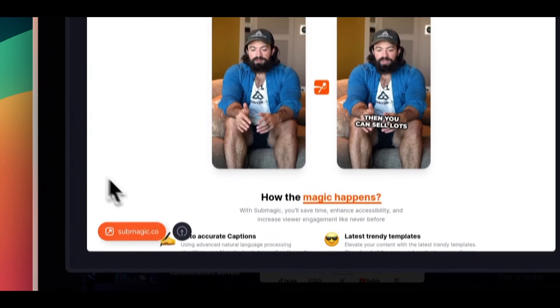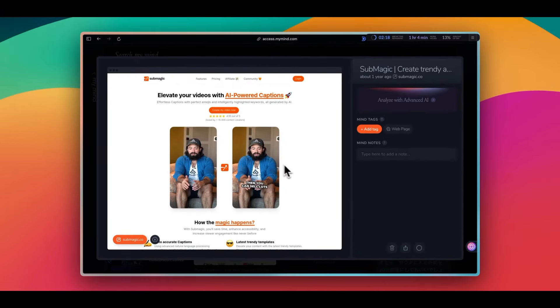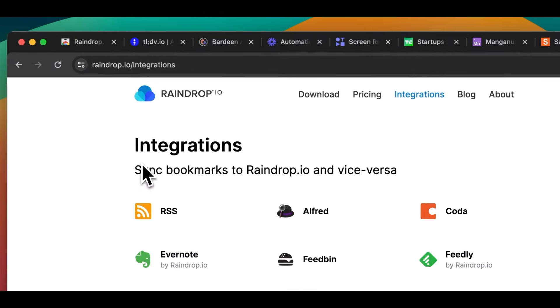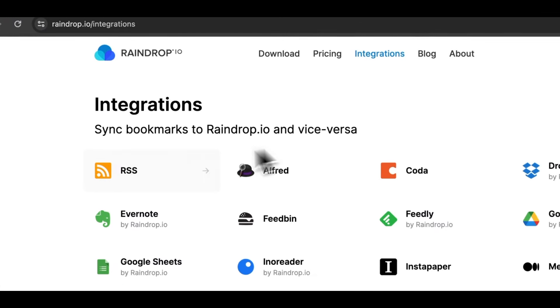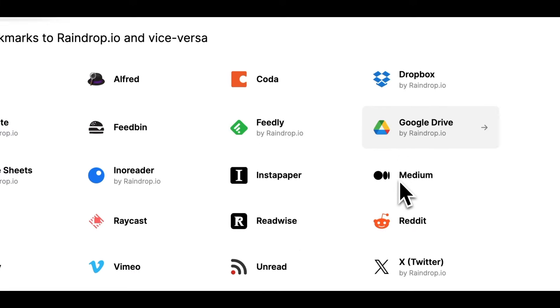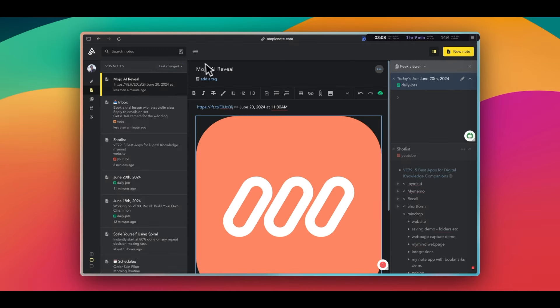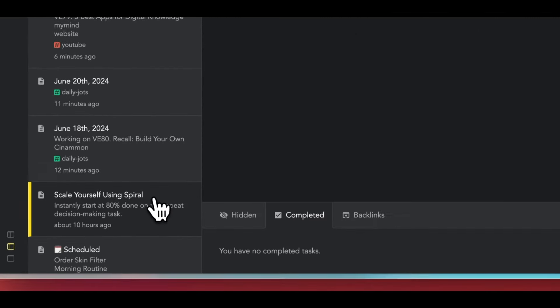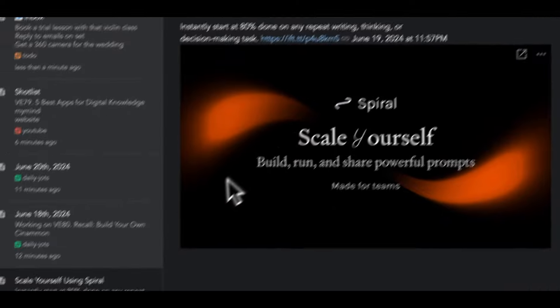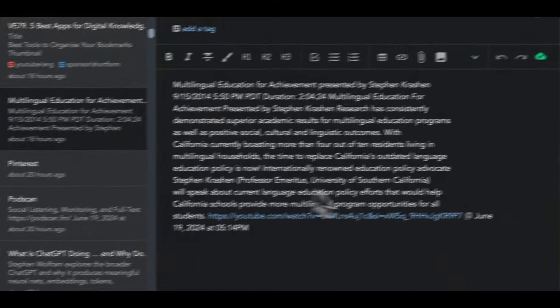I think MyMind has a similar feature where it saves the entire webpage when you save the link. Another reason why you might want to choose Raindrop over the others is that it has abundant integrations with various apps and services. You can connect it to Readwise, Zapier, and many more. I actually have it connected to my note-taking app so that when I save a link to Raindrop, the link will be automatically added to my note tab. I explained this in more detail in my previous video, so check that out if you're curious.